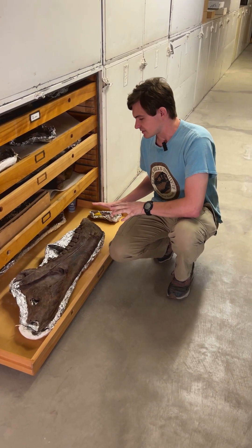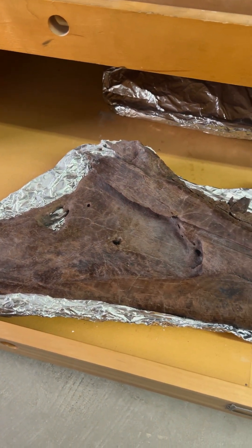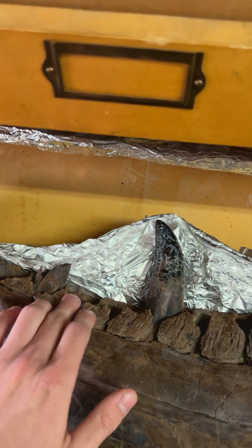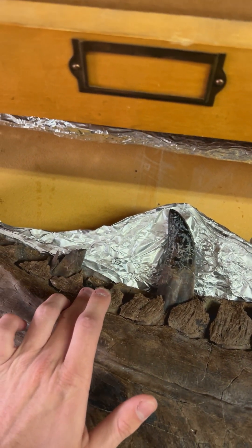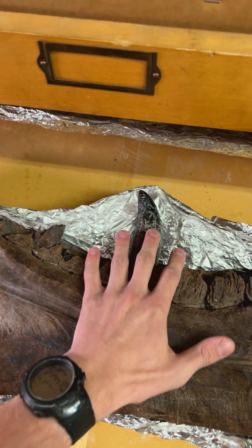Now let's look at Foxy Lady specifically. What we've got here is a close-up of Foxy Lady's lower jawbone. Something I want to point out is that you can see right here there's a tooth that hasn't quite erupted yet. We can compare that with this one here, that is fully erupted.